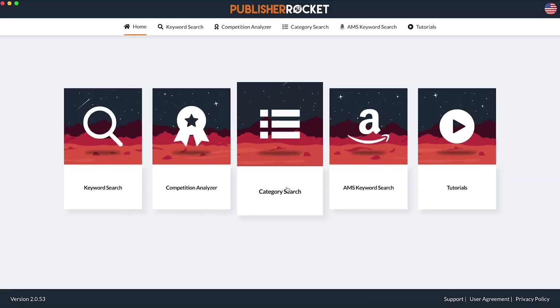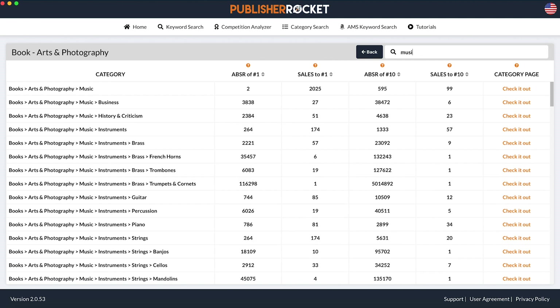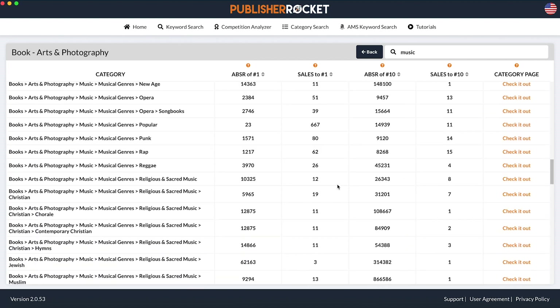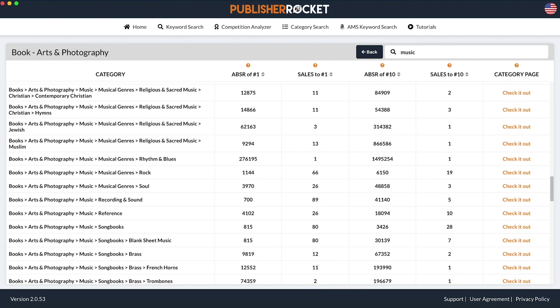The category feature lists all 11,000 plus Amazon categories in one spot, but gives you an easy to use filter to help find a list of categories that fit your book. Furthermore, it will even tell you how many books you need to sell that day in order to be a bestseller in that category. Basically, it makes it easy to find best-selling categories for your book.